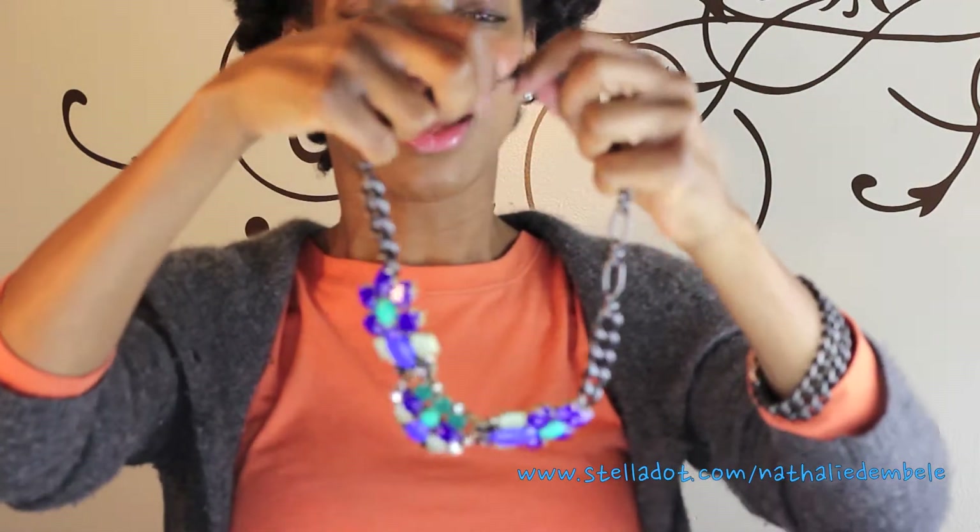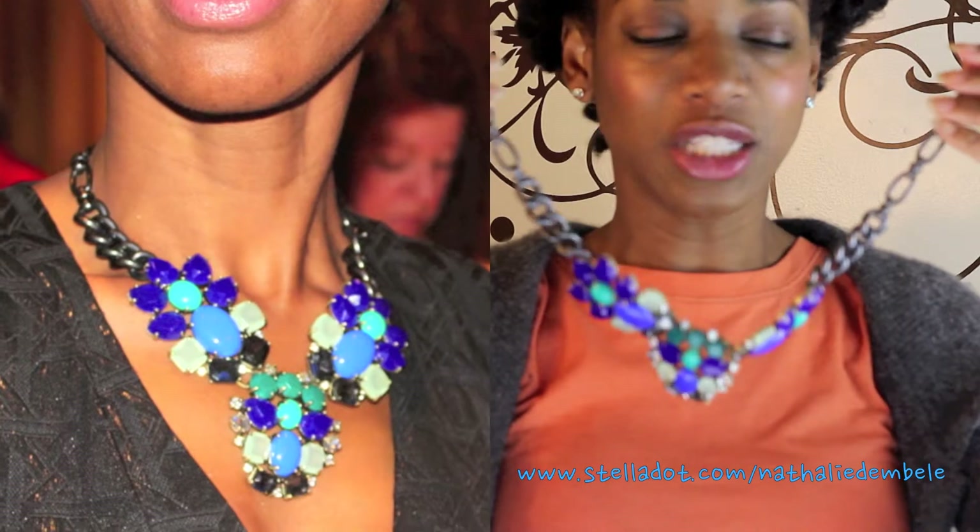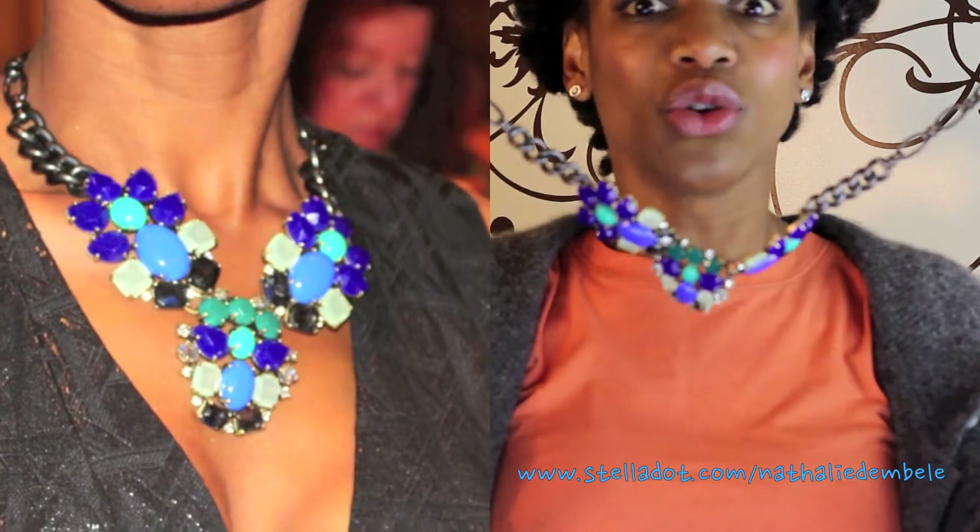I purposely wore something very casual today so that you guys can see that these items don't necessarily need to be worn for a big or major occasion. These can be worn — especially with the amethyst accent — just with a casual outfit. I'm wearing a cardigan and my Target long-sleeve t-shirt. Anyway, back to the necklace — beautiful piece with lots of texture, a beautiful clasp, and beautiful detail.